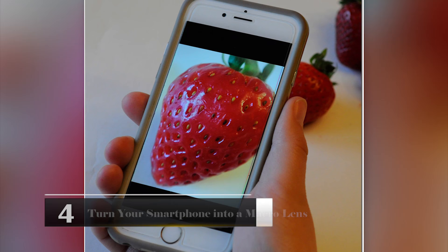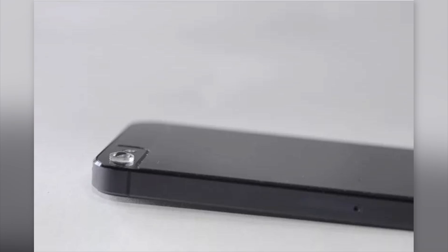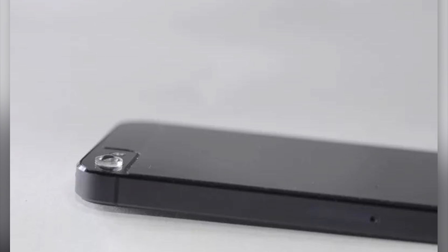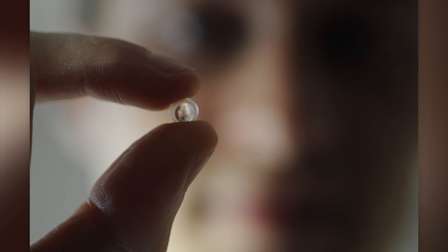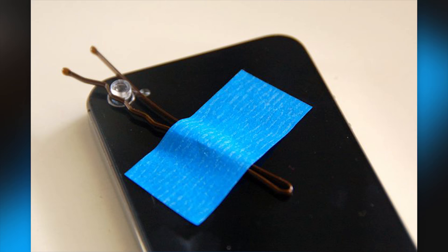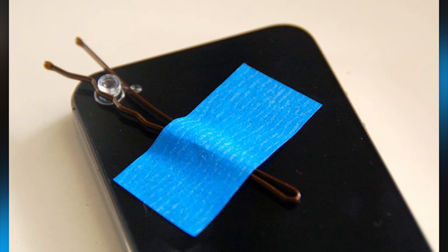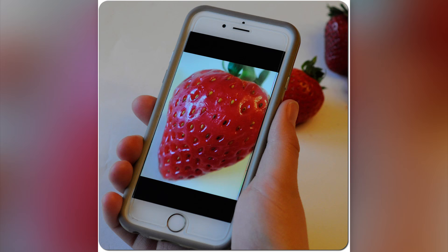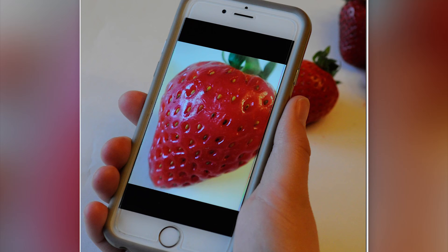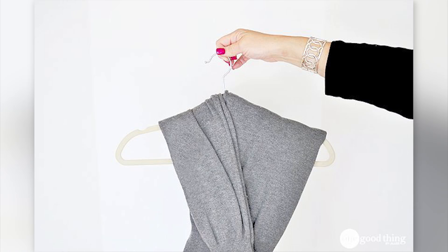Turn Your Smartphone Into A Macro Lens. Have you ever wanted to take a close-up picture but you don't have an expensive camera? If the only camera you own is on your cell phone, you can actually turn it into a macro lens. All you need is a small magnifying glass, a bobby pin, and a piece of scotch tape. Place the magnifying glass over the camera's lens, hold it in place with the opening of the bobby pin, and tape the bobby pin to the phone. You can then take photos of the smallest details in objects — much cheaper than buying a professional camera.